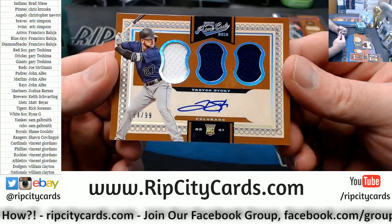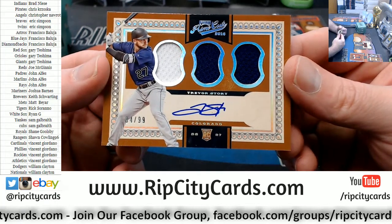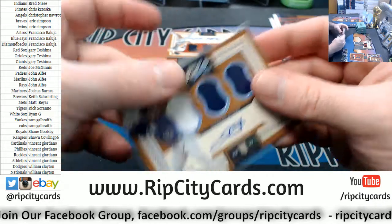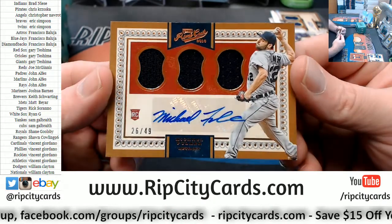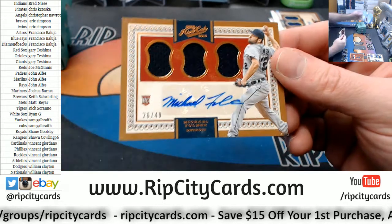We've got to show you a Trevor Story, 84 out of 99, triple relic on-card rookie autograph, Rockies. And a Michael Fulmer, Detroit Tigers, 26 out of 49, triple relic autograph.